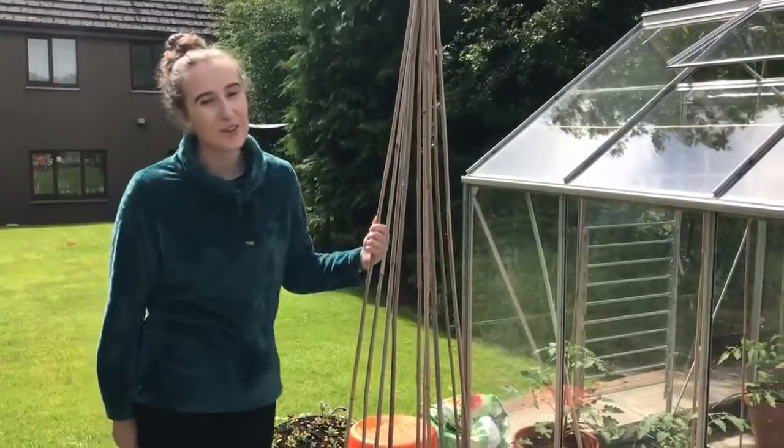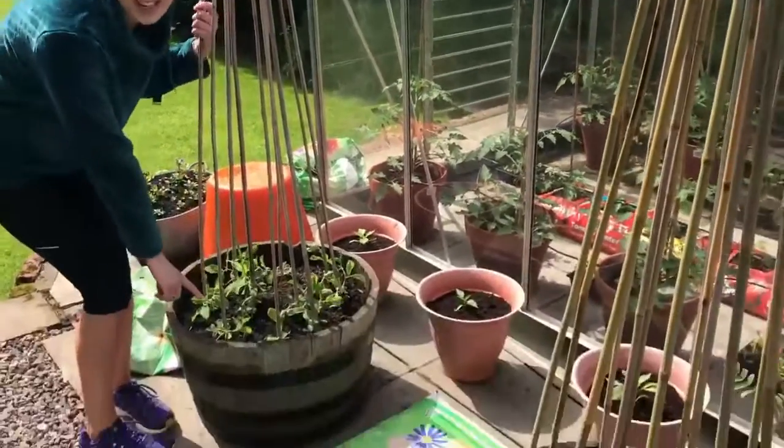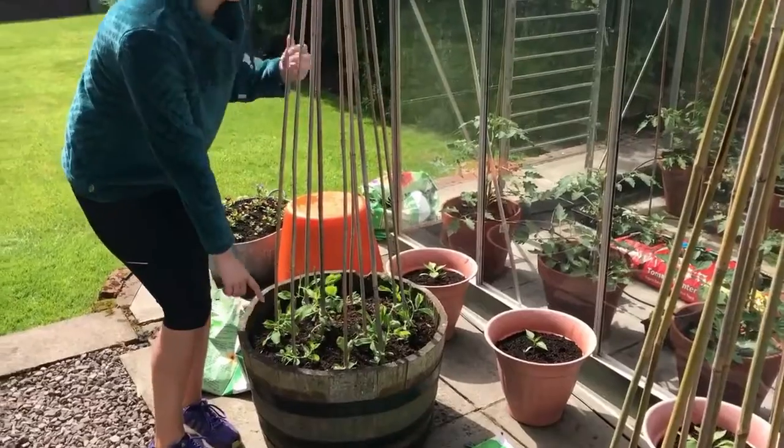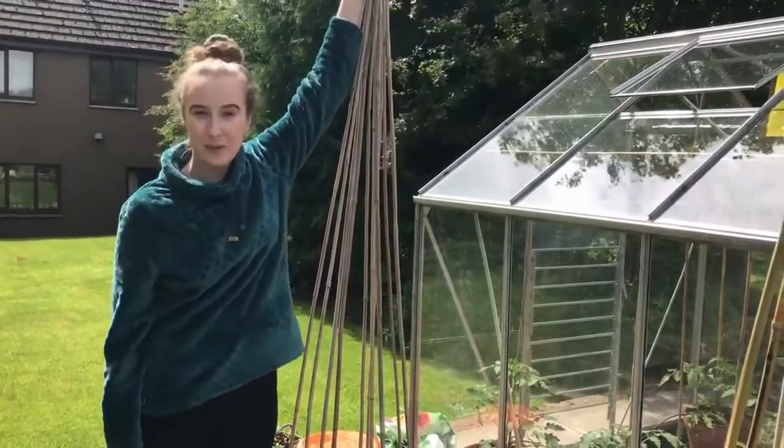I also like growing flowers and my favourite flowers are sweet peas, which are in here. They're really small but when they grow to their tallest they'll be all the way up here and they'll have beautiful smelling flowers.